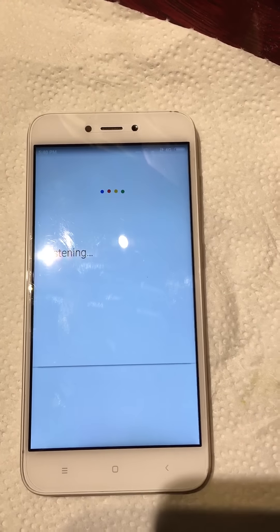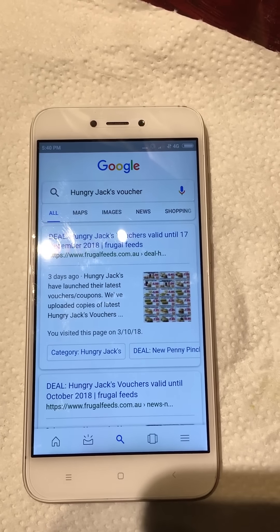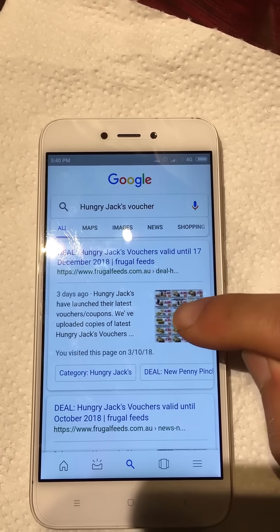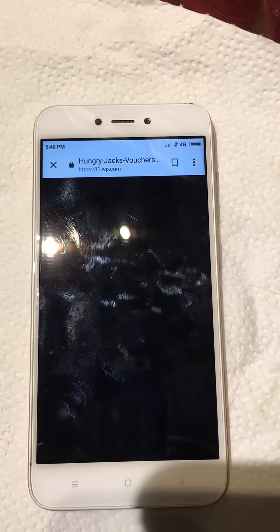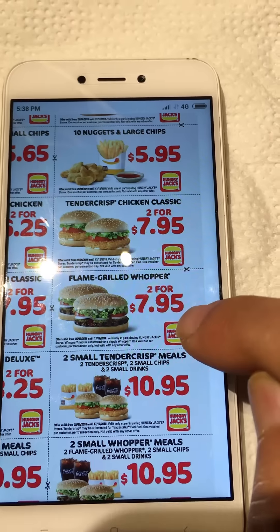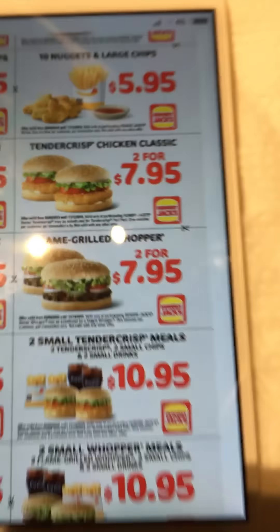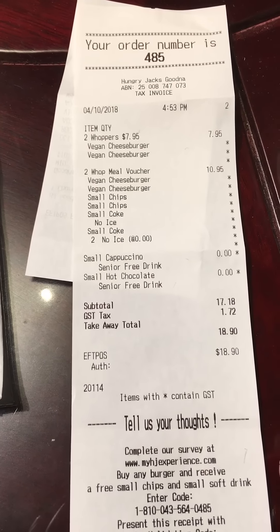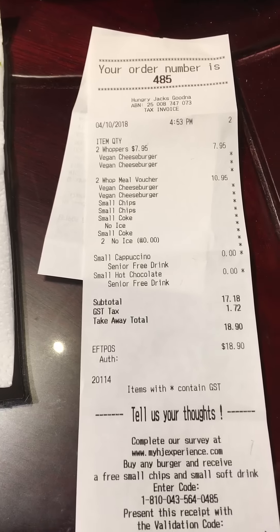On your Android device, you're just going to use the Google app - search 'Hungry Jack's voucher' and talk into your phone. The first link that comes up is 'Deal: Hungry Jack's vouchers valid until 7 December 2018' - just click on that and it'll open up with the voucher. You're going to use the flame grilled whopper 2 for $7.95, and it says it may be substituted for a veggie whopper, but we're quite lucky that they let us use it for the vegan cheeseburger, which is brand new at Hungry Jack's.